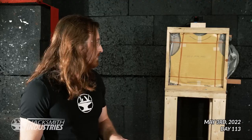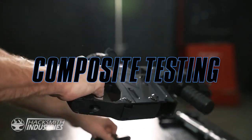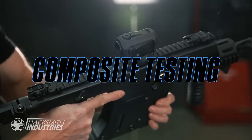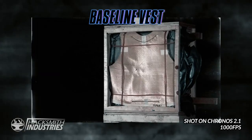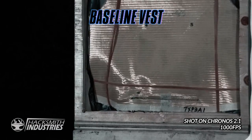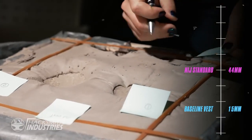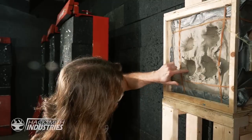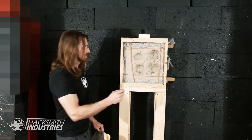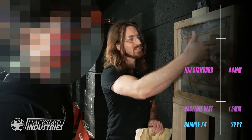To set the baseline for our new testing method, we're using a level 3A vest that we've taken apart and put on top of the clay to see how it does. It stopped the bullets — looks like maybe 10–15 millimeters of back face deformation. Success is 44 millimeters or less, so that's a successful test.